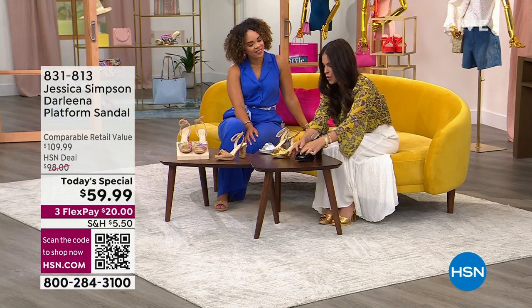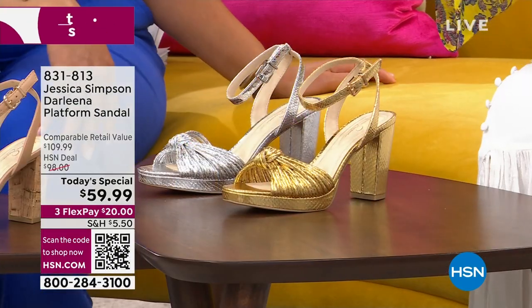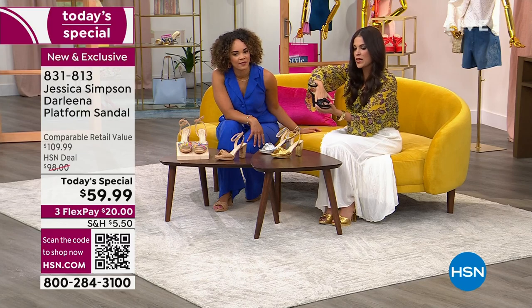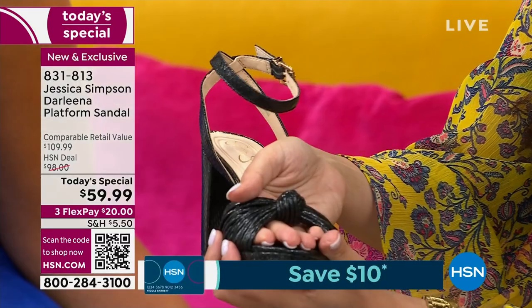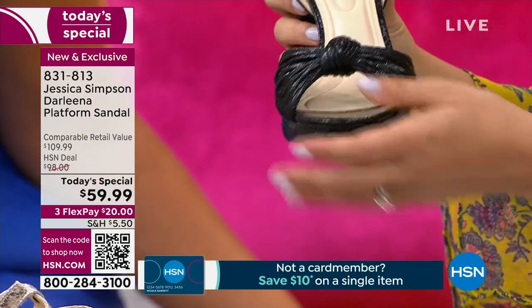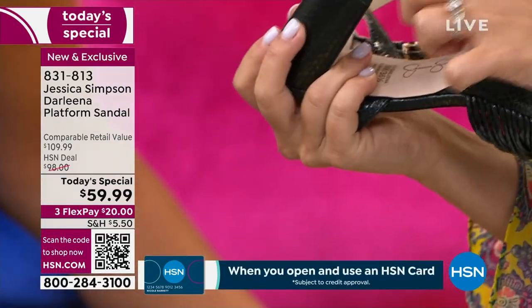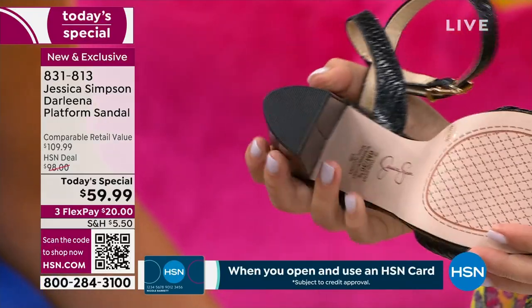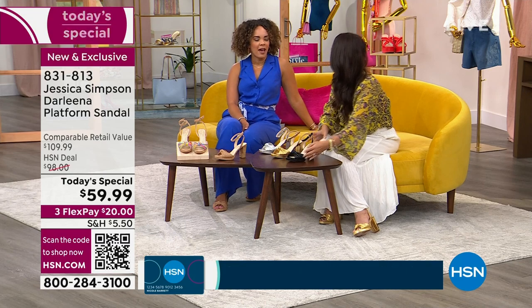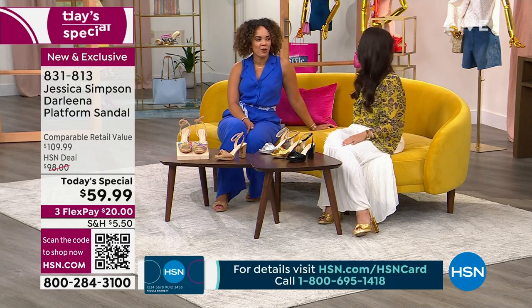The tie-knot strap is so feminine and pretty, but that style usually digs into my feet. These are just so comfortable — they're not digging in at all. You also have rubber on the bottom so you don't have to worry about slipping. That's why I was able to do a pirouette without falling out of them.